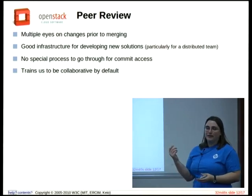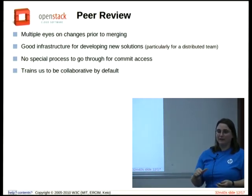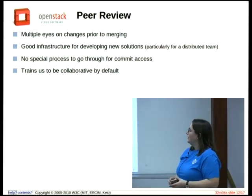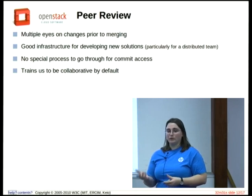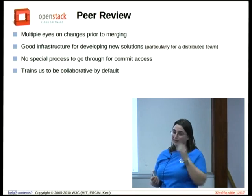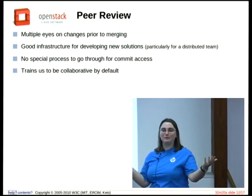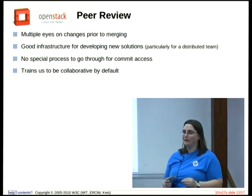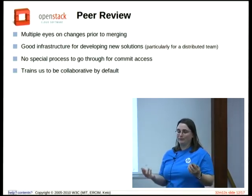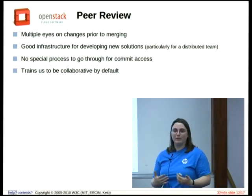With this system, instead of going off and fixing something and committing it directly, it goes through a process where we can discuss what the change is. That's really helpful for us because we're a distributed team. We work for multiple different companies on the infrastructure for OpenStack. We all work from separate homes — we've got people all over the US. We see each other at LCA apparently. We're trying to create this collaborative environment on the internet.